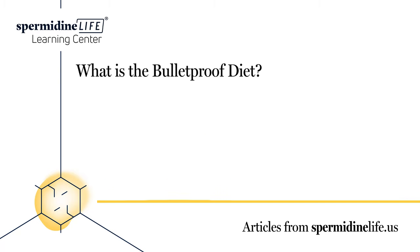What is the Bulletproof Diet? The Bulletproof Diet is more than the popular Bulletproof Coffee many people have heard about. The diet's big claim to fame is that it can help people lose up to a pound a day, all while gaining high levels of focus and energy.